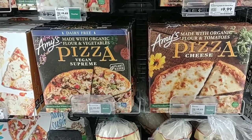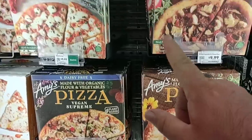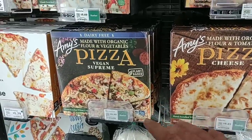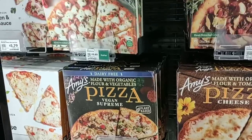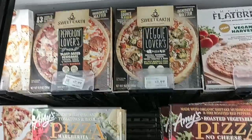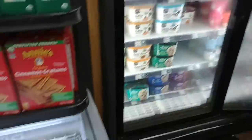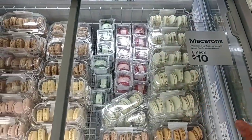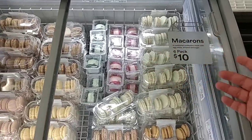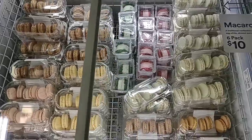I'm starting to understand why everybody on the channel who shops at Whole Foods is always talking about Amy's — they have way more Amy's products here than any other store I've ever seen. I've never even seen these pizzas before, but some of them look pretty good. Look at that veggie lovers up there. They've also got macarons — $10 for a six-pack, but macarons are expensive everywhere.